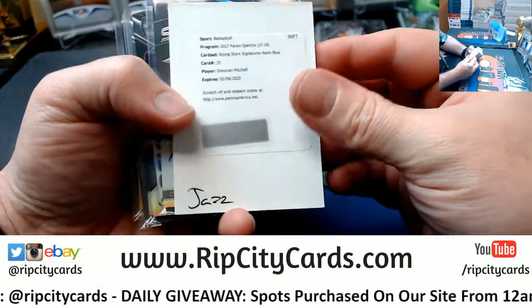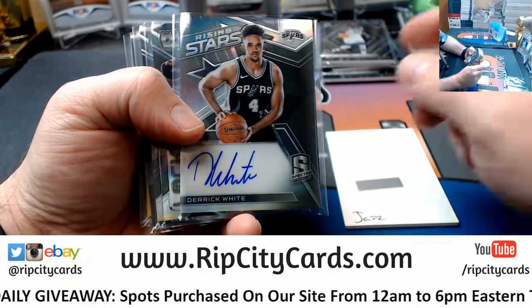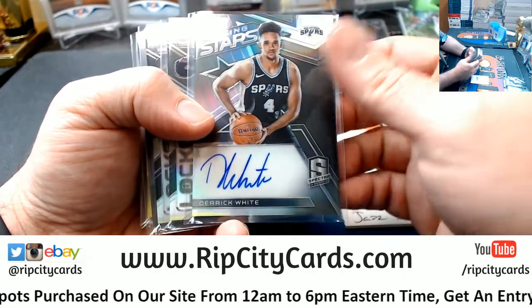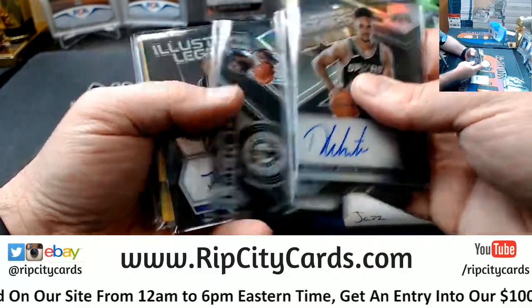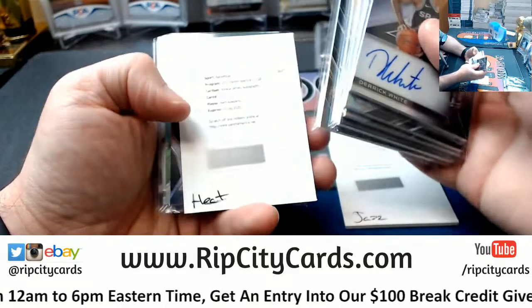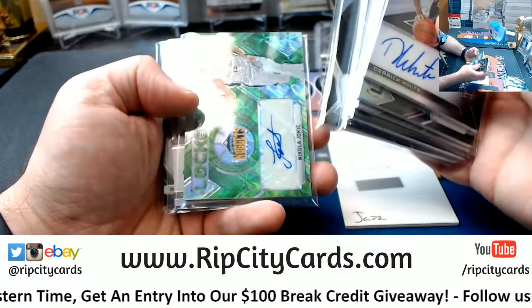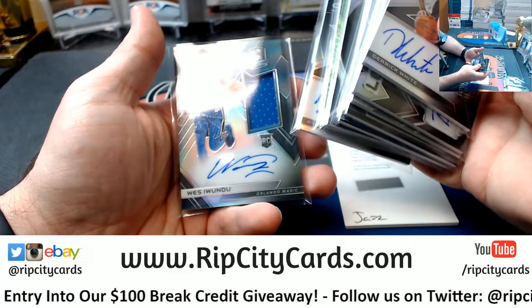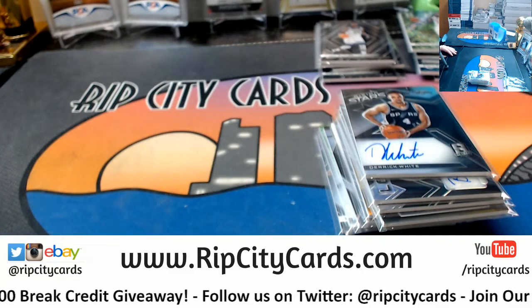Quick recap: we got Mitchell for the Jazz, Derek White for the Spurs, McAdoo for the Braves, Kyrie for the Celtics, Bibby for the Kings, Mageddi for the Clippers, Jason Williams for the Magic, Bam Adebayo for the Heat, Valanciunas for the Raptors, Jokic for the Nuggets, Kuzma for the Lakers, and Iwundu for the Magic. Thank you everybody, I'll get this right out.